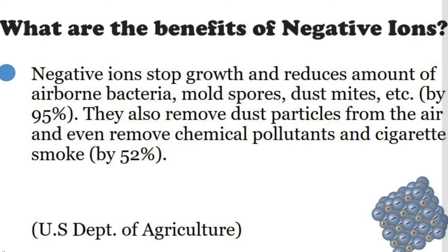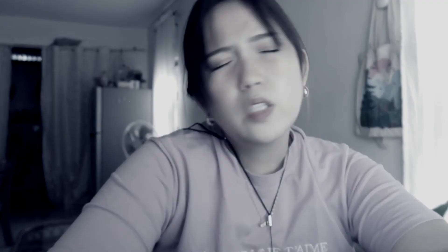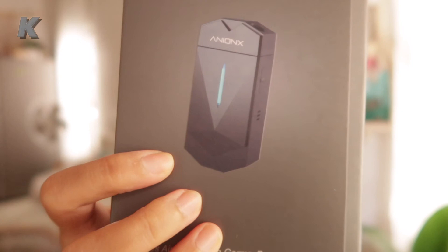So what are negative ions and why do we need them? Negative ions are molecules floating in the air that have been charged with electricity. The benefits: negative ions stop growth and reduce airborne bacteria, allergic rhinitis, mold spores, dust mites, etc. by 95%. They also remove chemical pollutants and cigarette smoke by 52%. Negative ions increase the flow of oxygen to the brain, resulting in higher alertness, decreased drowsiness, and more mental energy.